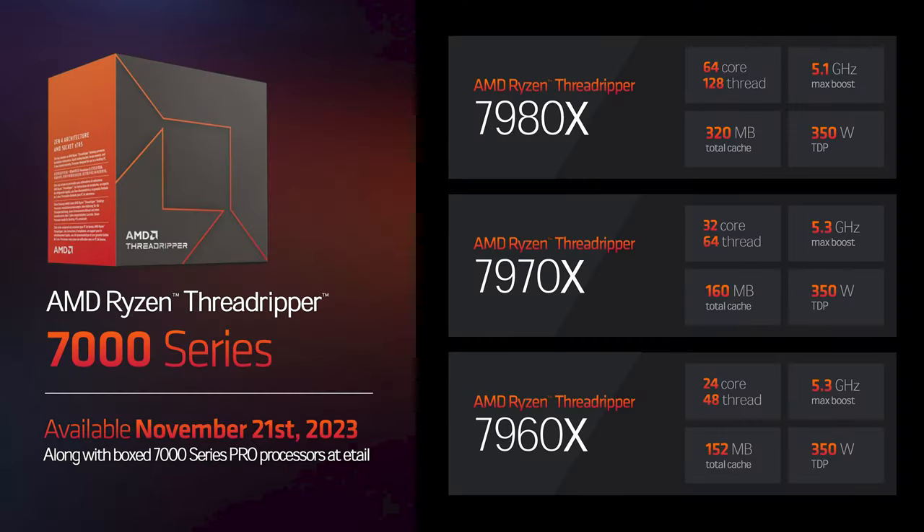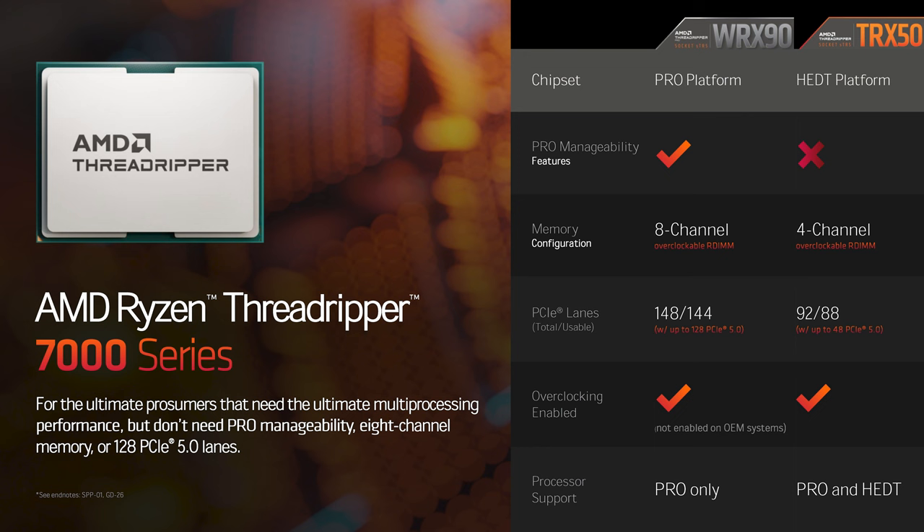But enough talk of the Pro chips — I imagine you're far more interested in the HEDT chips, the consumer-focused Ryzen 7000 series. Somewhat sadly, these bad boys don't get the 96-core option. They top out at 64 cores, but they still get the 350W TDP, up to 5.3GHz boost clocks on the 32 and 24-core variants, and are unlocked for overclocking. They do have PCIe Gen 5, but only 48 lanes of Gen 5, which is still double the regular Ryzen chips.